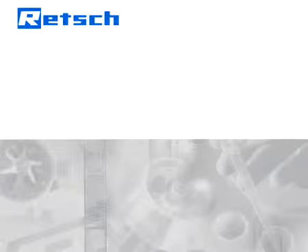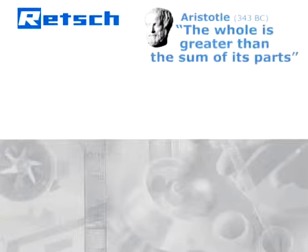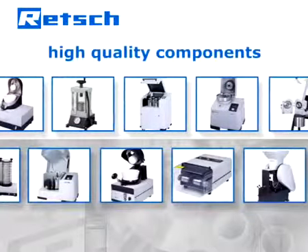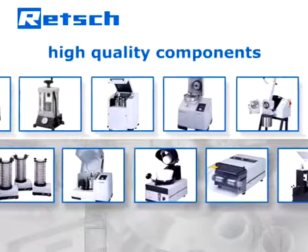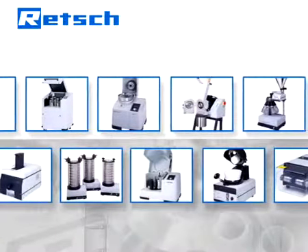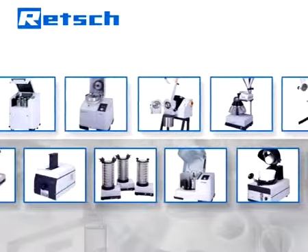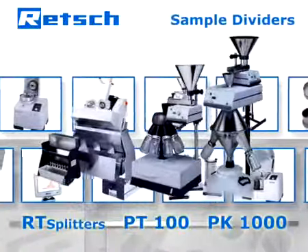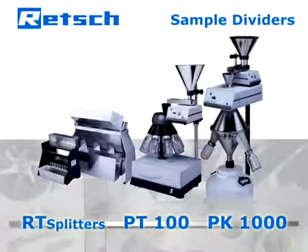RETCH's product philosophy is based on a quote by Aristotle: the whole is greater than the sum of its parts. Therefore, our R&D department does not simply choose high-quality components, but also pays full attention to their perfect interaction. It is this approach which determines RETCH's products to be superior and makes our sample dividers the ideal tools to guarantee reproducible and representative analysis results.